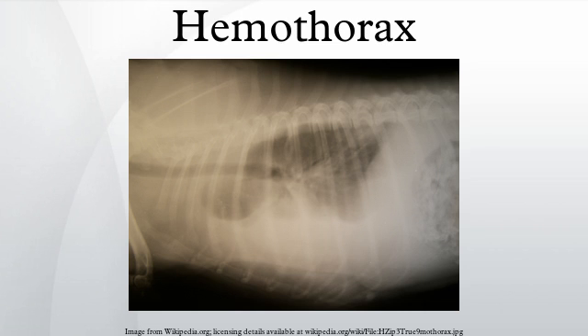Prognosis: if left untreated, the condition can progress to a point where the blood accumulation begins to put pressure on the mediastinum and the trachea, effectively limiting the amount that the heart's ventricles are able to fill. The condition can also cause the trachea to deviate toward the unaffected side.